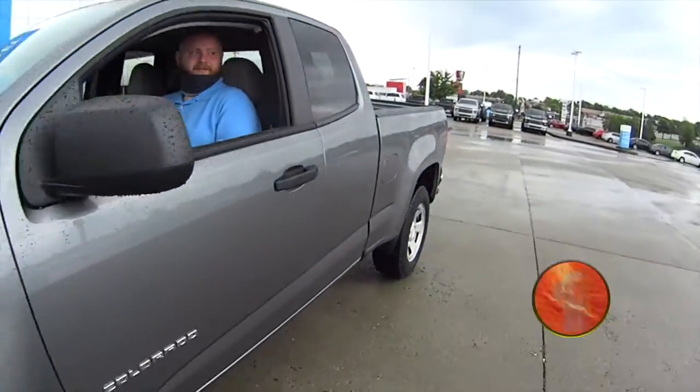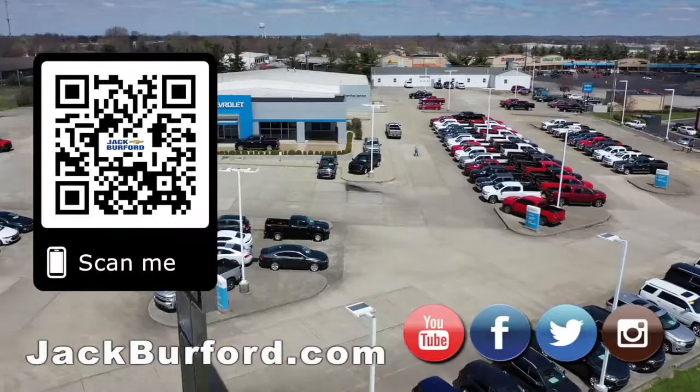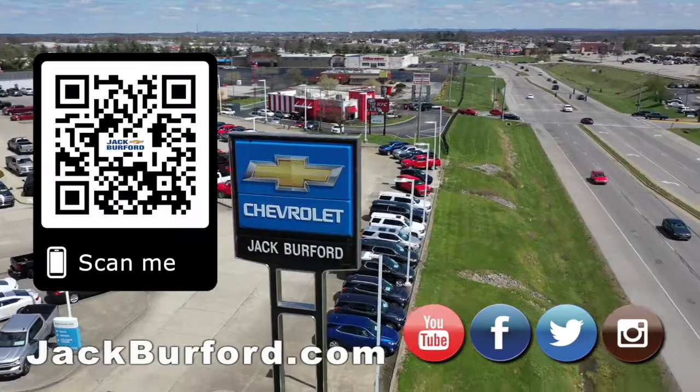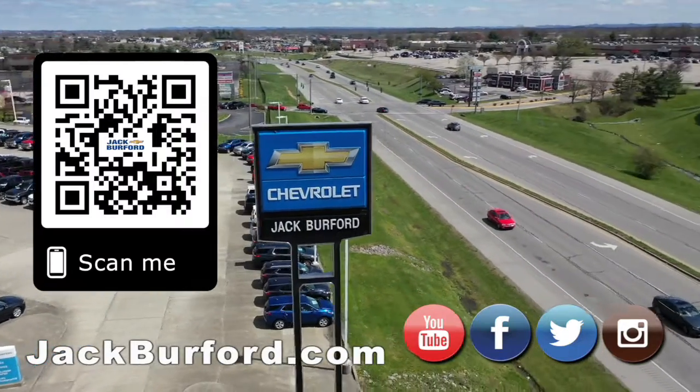Nice, I love this. Why would you buy a vehicle anywhere else? Make sure to visit us at jackburford.com and subscribe to our YouTube channel.